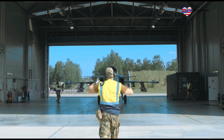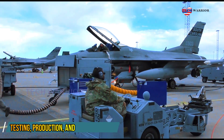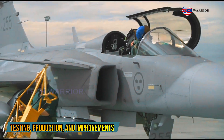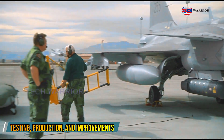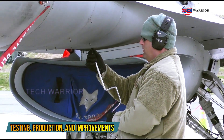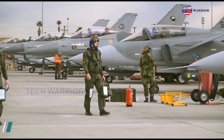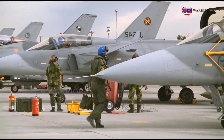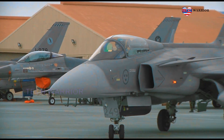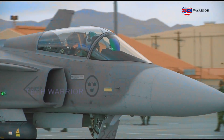Saab rolled out the first Gripen on 26 April 1987, marking the company's 50th anniversary. Originally planned to fly in 1987, the first flight was delayed by 18 months due to issues with the flight control system. On 9 December 1988, the first prototype, serial number 39-1, took its 51-minute maiden flight with pilot Stig Holmström at the controls. During the test program, concerns surfaced about the aircraft's avionics, specifically the fly-by-wire flight control system and the relaxed stability design.